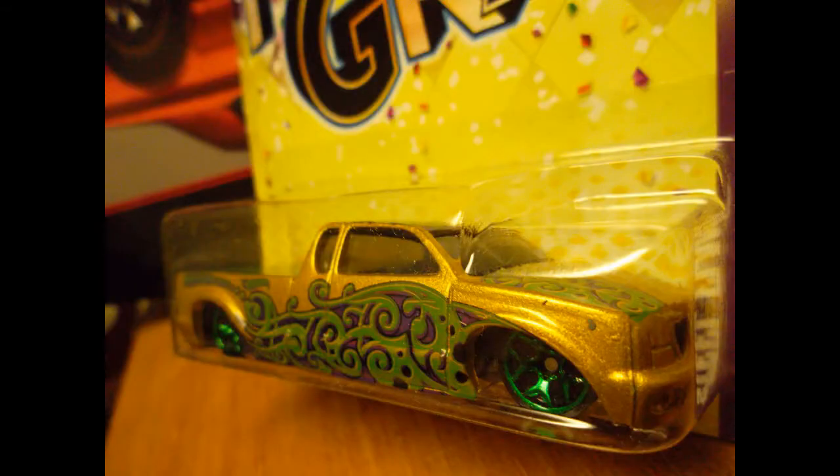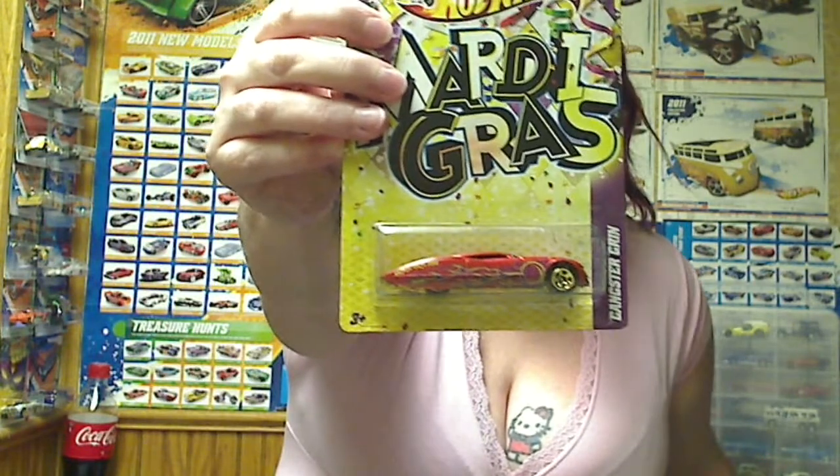It was the truck. It looks kind of like it, but it's a pretty color scheme — I like that one. And the Gangsta Grin, from Mardi Gras.